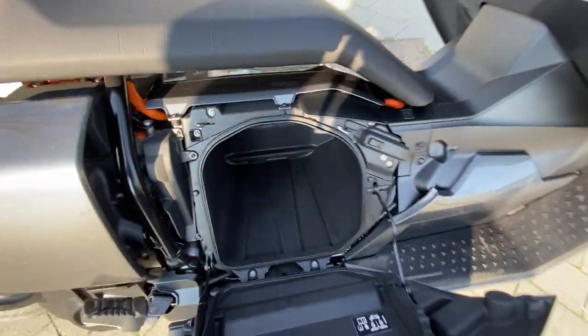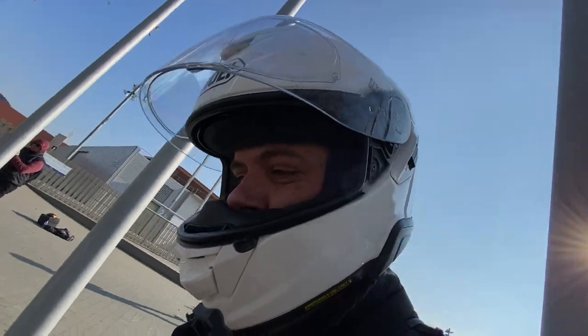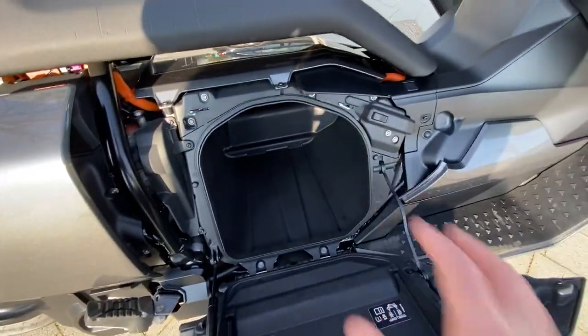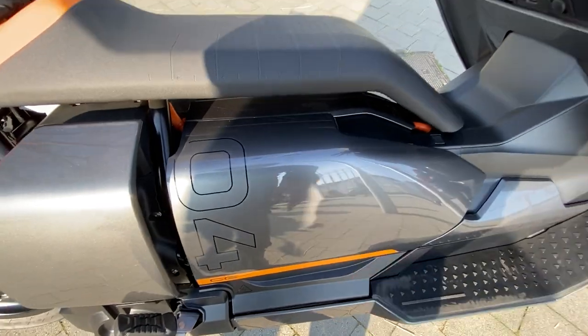Very cool is that it's got this helmet compartment. My lid — a Shoei GT Air 2, a sports touring helmet — will only go in sideways, but most helmets I think will fit the right way up. You can also put a charging cable in there if you want to keep it with you.